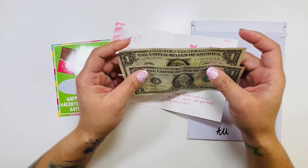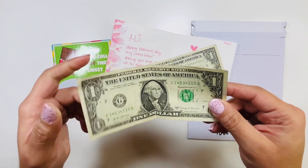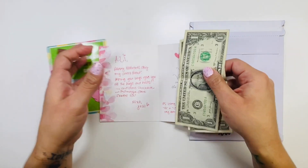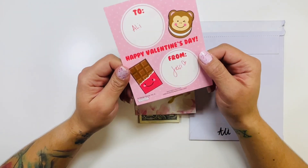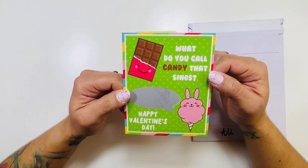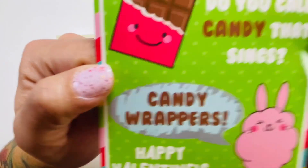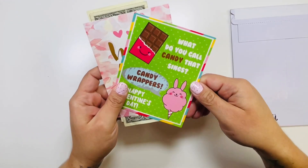If you guys don't know, I save G-bucks for my son Xander — G is his middle name. And C is for my baby Xavier. These have been very hard to find; I did find one so now he's going to have two — I'm very happy about this! And there's also an actual Valentine's card like the ones you give out at school. It says: 'What do you call a candy that sings? Candy wrappers!' How cute is this! I love it — I'm so putting this in my junk journal.